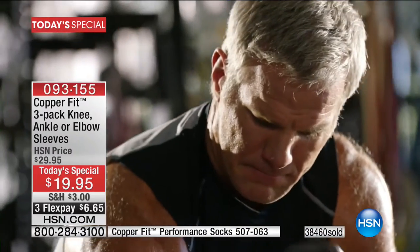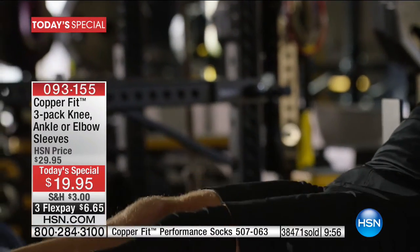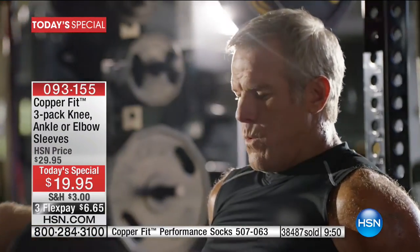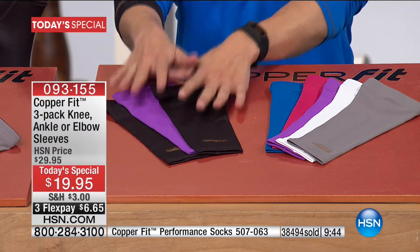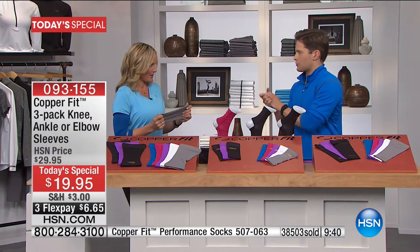This is a stock-up special day. This is not a Today's Special you'll see very often at HSN, and this is not a brand that discounts their products anywhere. But today, exclusively for you, it's basically like a buy two, get one free. All you do is choose your color, choose what part of the body you want extra support for, and choose your size.